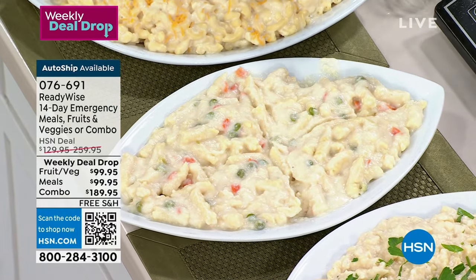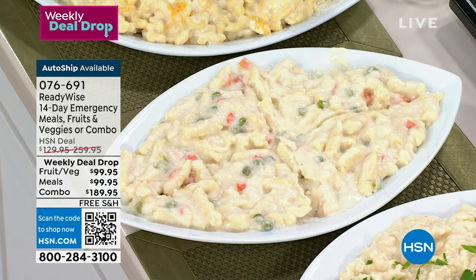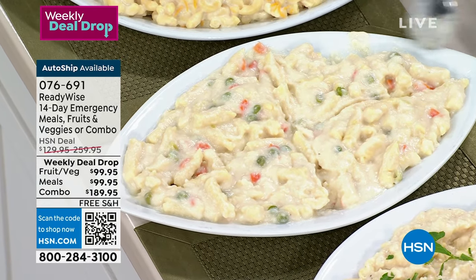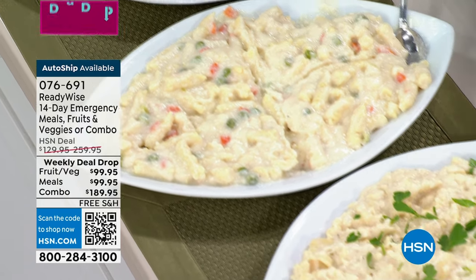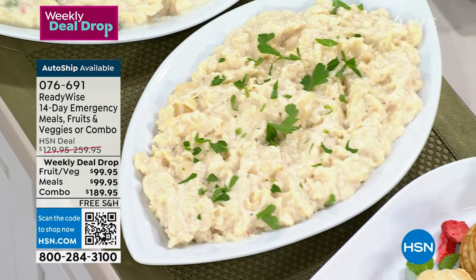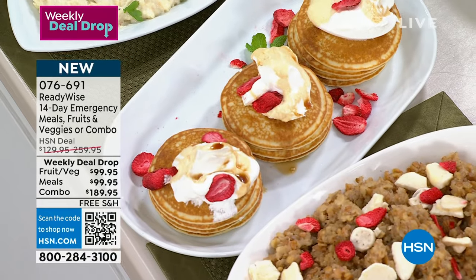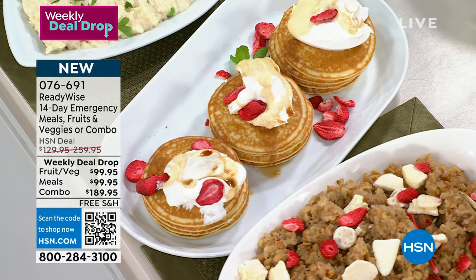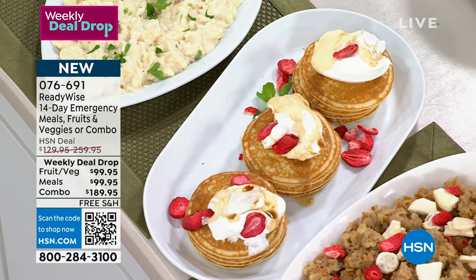This is a serving, so you're getting a hearty amount of food for one serving. When I say 66 cents a serving, you're going to be full. This is the creamy pasta and vegetable. Next to it, we have pasta alfredo. You get a mix for pancakes — obviously if you don't have power you probably won't be making pancakes, but at 66 cents a serving you can have pancakes anytime your family needs them. It's food on demand when you need it.